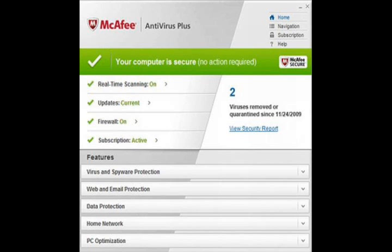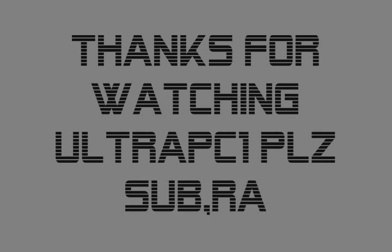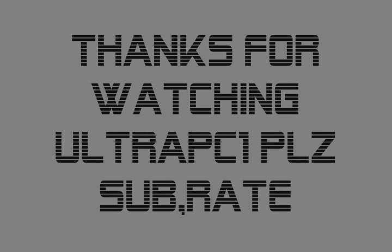So yeah, you can try all of these. Anyway, thank you for watching the video of UltraPC1. Hope you liked it and please subscribe so I get more viewers. Thank you. Please visit my blog — I have the full data over there. Bye bye guys.